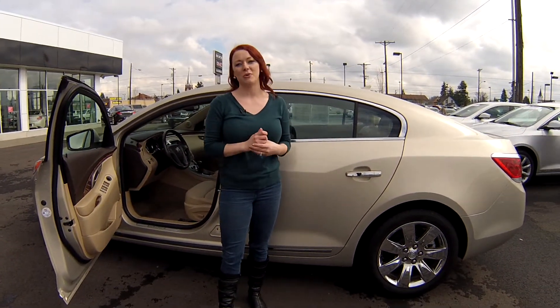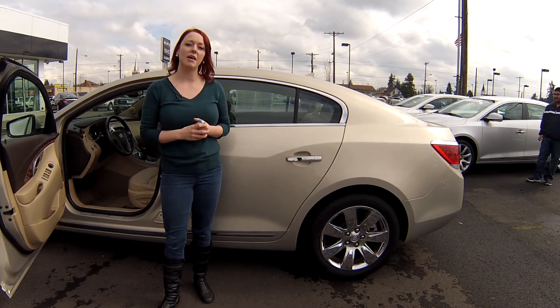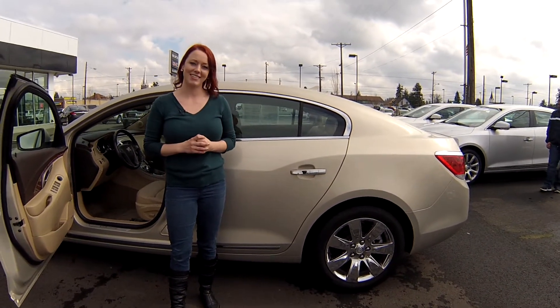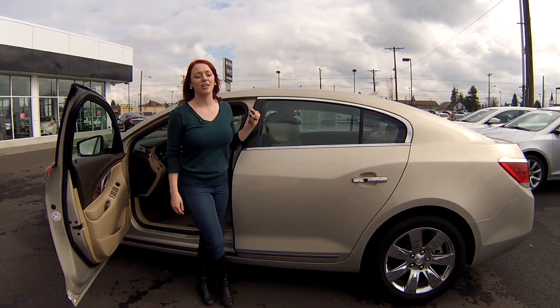Call the number at the top of the screen if you have any questions about this car. You can also shoot us an email. We'll answer whatever questions you may have, and we look forward to earning your business. Make sure you contact us today for that special discounted internet price, and thanks for stopping by.